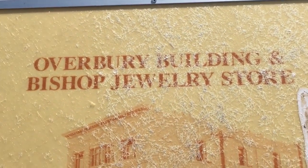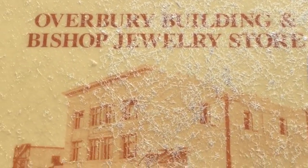Overbury buildings and Bishop Jewelry Store — this is how it used to look. It's really ancient.